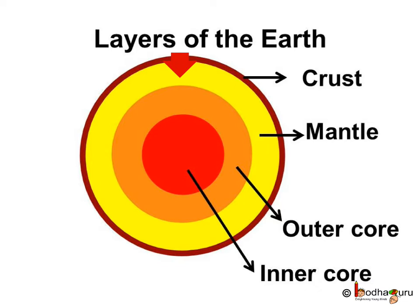The next one is mantle — the layer below crust consisting of solid rocks. Then outer core — the layer below mantle consisting of hot liquid magma. And the innermost layer called the inner core, which consists of a red-hot solid mass of metals.